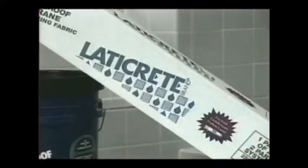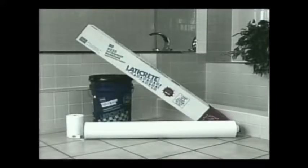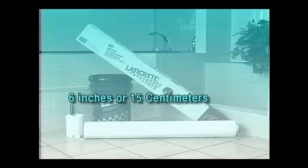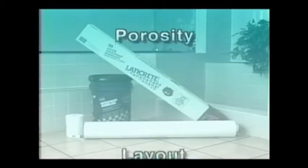LATICRETE 9235 Waterproof Membrane is a two-component system consisting of a liquid rubber and a reinforcing fabric. The 9235 liquid applies easily using a paintbrush or a long-napped paint roller — it applies like paint. The reinforcing fabric is provided in two sizes: the wider roll, 39 inches or 1 meter, for field areas; and the narrow roll, 6 inches or 15 centimeters, for coves, corners, or board joints. The standard full unit contains a 6-gallon or 23-liter pail of liquid plus reinforcing fabric, covering approximately 250 square feet or 23 square meters. Coverage varies based on substrate texture, porosity, layout, and job site conditions.